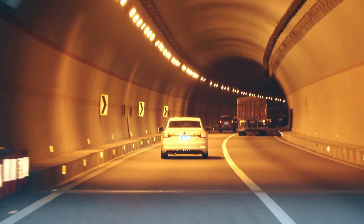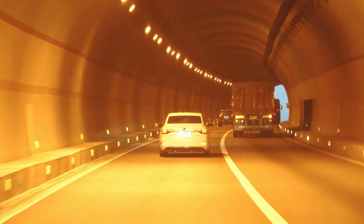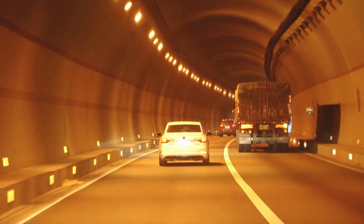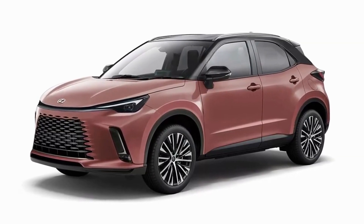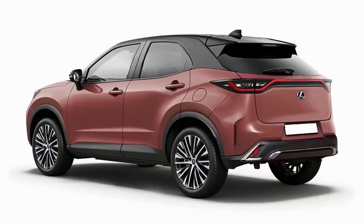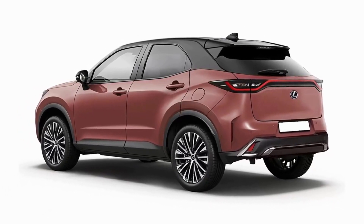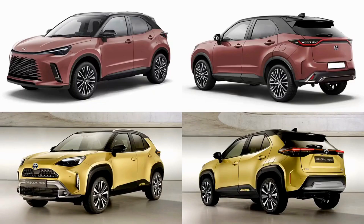Lexus is going to reveal the new Lexus LPX very soon, but based on the latest teaser, we believe it looks very similar to these renders. The smallest Lexus crossover will stand on the same platform as the new Toyota Yaris Cross, however it gets a unique Lexus style front and rear end.